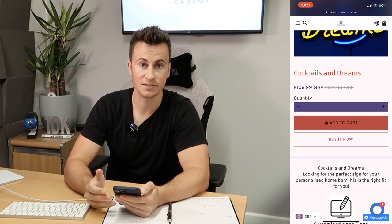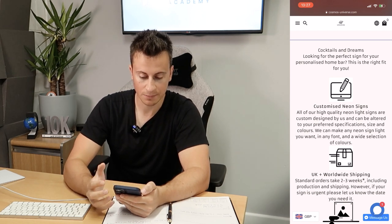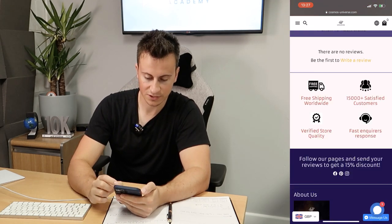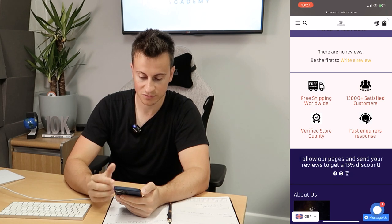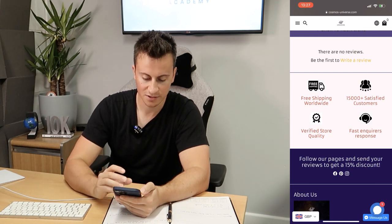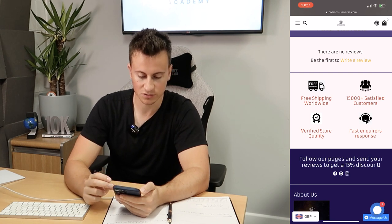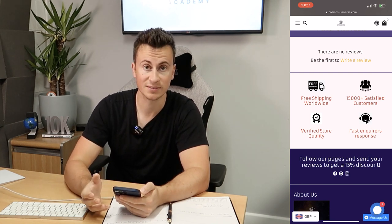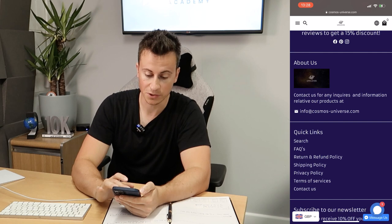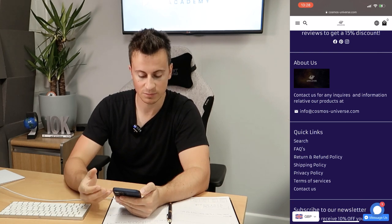If I was a customer on this site I wouldn't trust it and would look elsewhere. Moving down, their product description doesn't look too bad — one way to improve it would be having a white background so those icons tie in more seamlessly. The same goes for their footer area with icons for satisfied customers, fast inquiry response, customer service, and verified store quality — a white background would help those tie in nicely and look more professional.